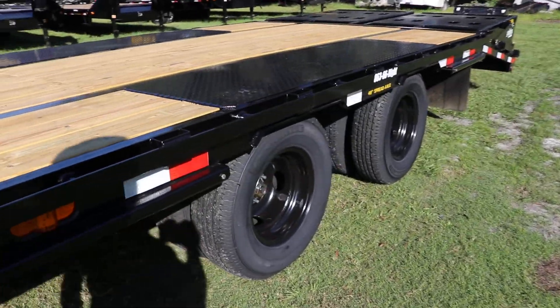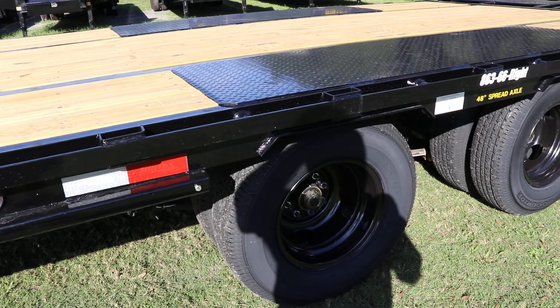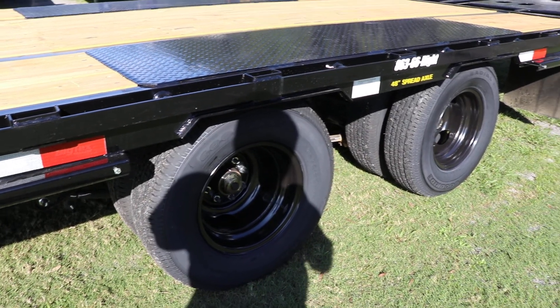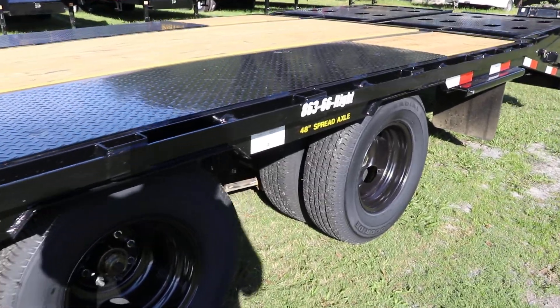This is a dually trailer with a tandem axle, 16 inch tires and wheels with oil bath hubs, and it has a 48 inch spread axle.